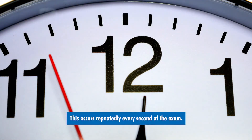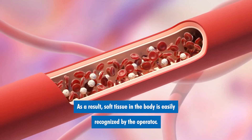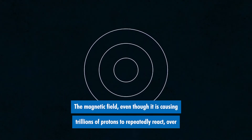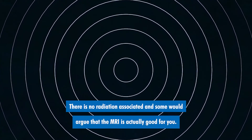This occurs repeatedly every second of the exam, and as a result, soft tissue in the body is easily recognized by the operator. The magnetic field, even though it is causing trillions of photons to repeatedly react over and over, is regarded as safe. There is no radiation associated, and some would argue that the MRI is actually good for you.